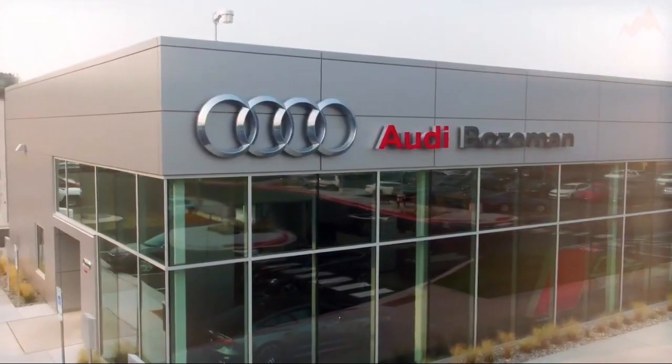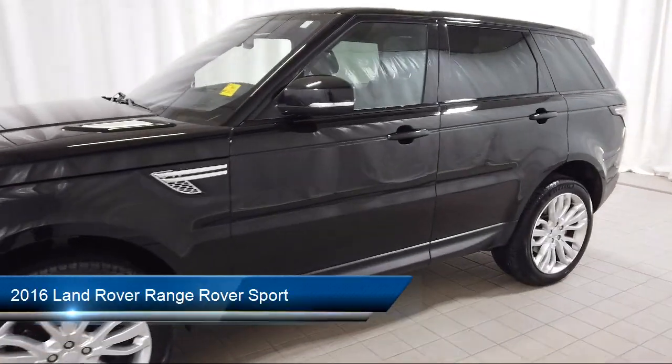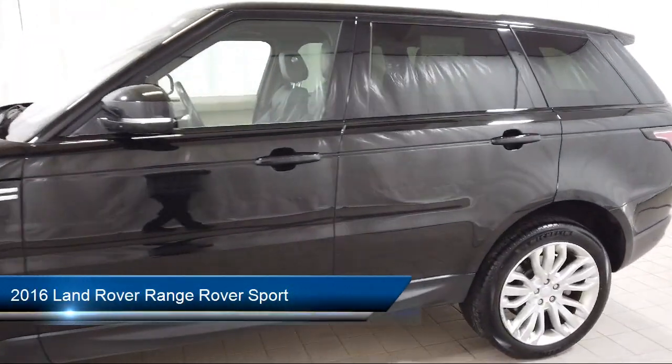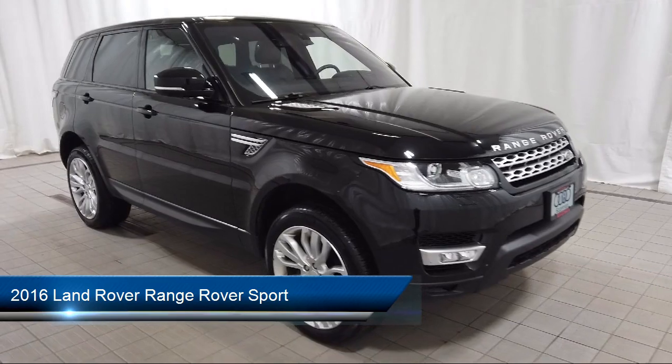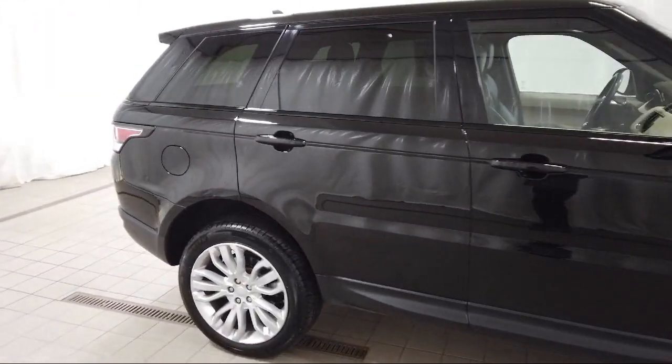Welcome to Audi Bozeman, and here's a look at another one of our great vehicles for sale. It comes equipped with navigation, rear view camera, weather band radio, homelink, and bi-xenon HID headlamps, wood door panel insert.